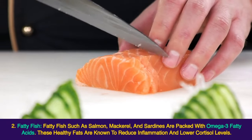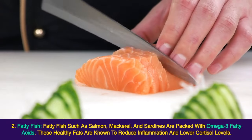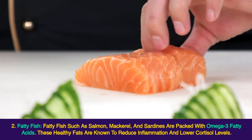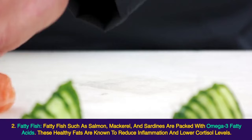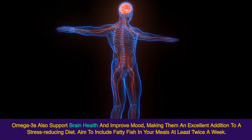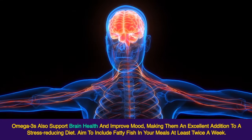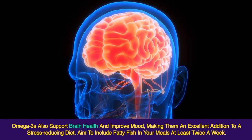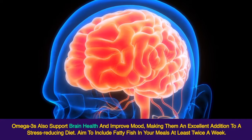Fatty fish such as salmon, mackerel, and sardines are packed with omega-3 fatty acids. These healthy fats are known to reduce inflammation and lower cortisol levels. Omega-3s also support brain health and improve mood, making them an excellent addition to a stress-reducing diet. Aim to include fatty fish in your meals at least twice a week.